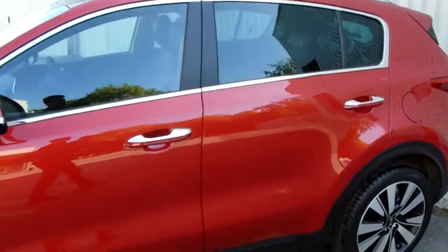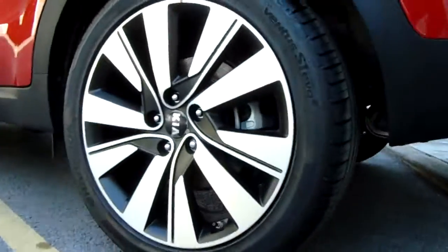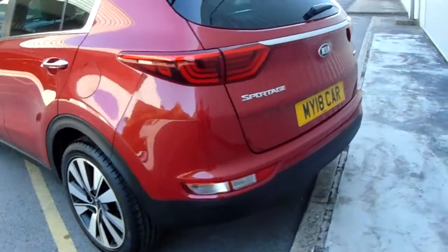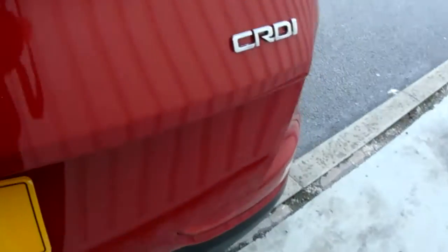It is an all-wheel drive. It's got five doors and roof rails. There's a closer look at those alloy wheels. I've left a lot of the plastic on the car to protect it because it is a new vehicle. You've also got a rear parking camera and reverse parking sensors.